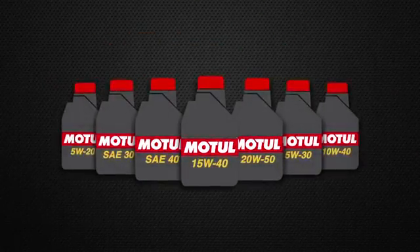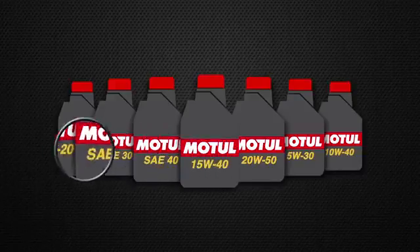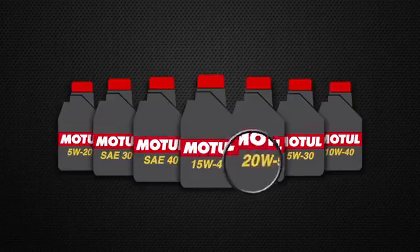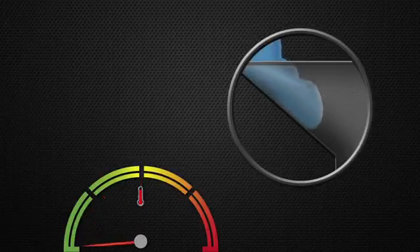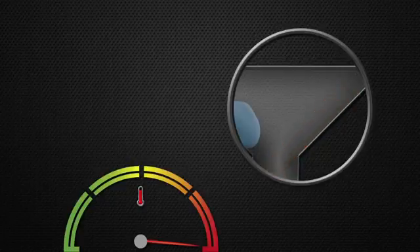If you've ever looked at a bottle of lubricant, you'll probably recognise some of these. These are viscosity grades. They essentially let you know what temperatures the oil can handle — for instance, how thick your oil is at its normal operating temperature, how cold it can get before your oil stops flowing, and how thin your oil is at hot temperatures.